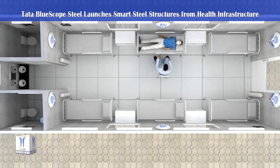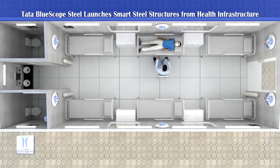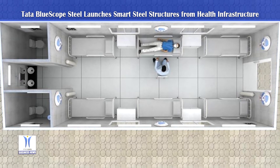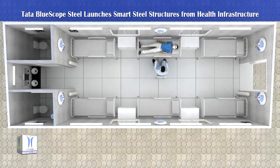The structures are specially designed for anyone seeking to install such facilities in their premise or locality, be it the state government, municipal corporation, hospitals, corporates, institutions or even large housing societies.